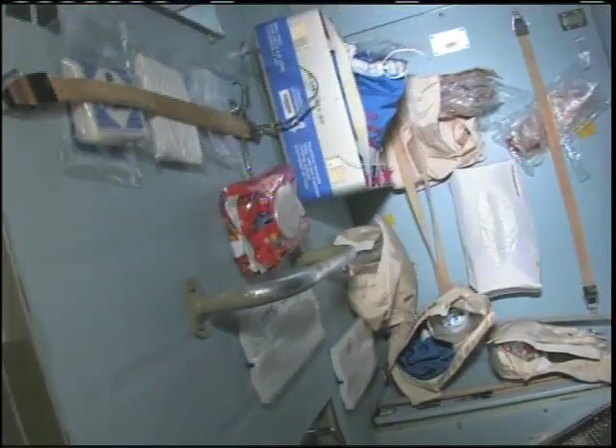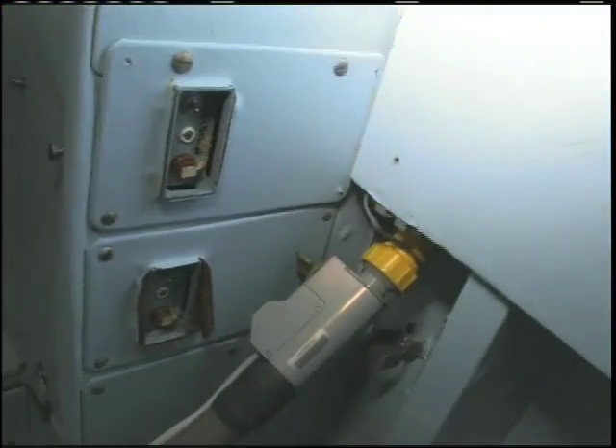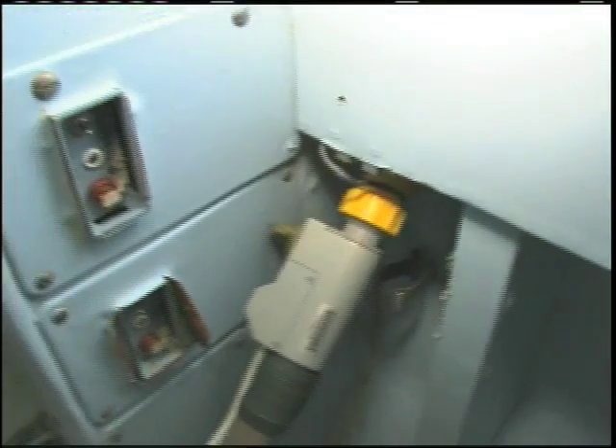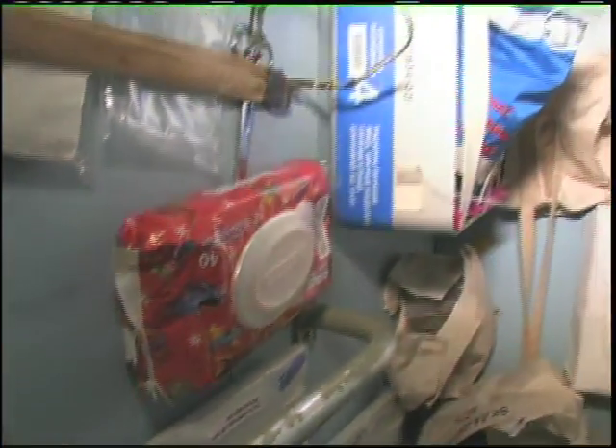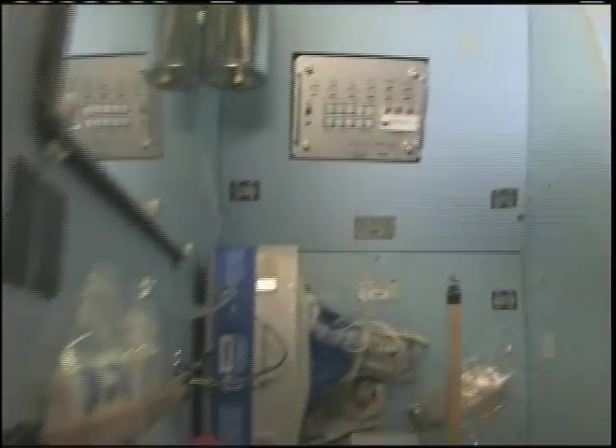Here's our number one bathroom. Turning on the lights. It looks the same as the other one with the same toilet, and the same funnel hose. We have different kinds of toilet paper here — wet wipes, dry wipes. Control panel right there. Those are our toilet facilities.